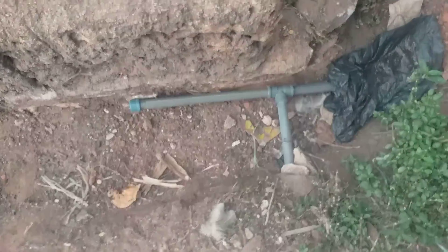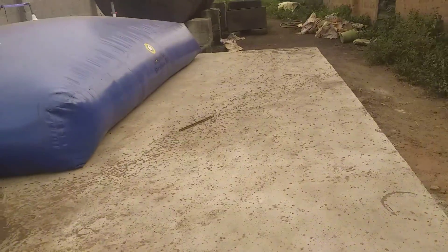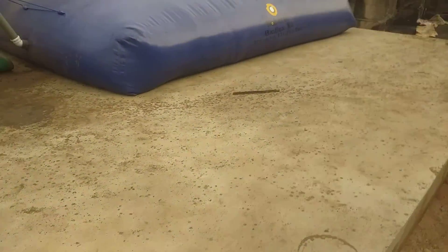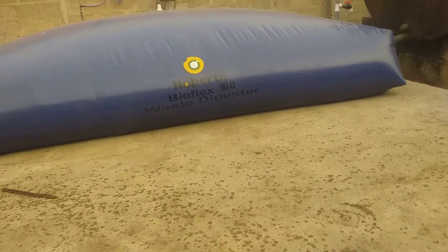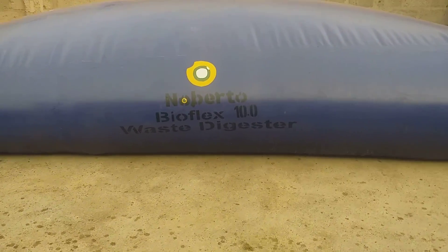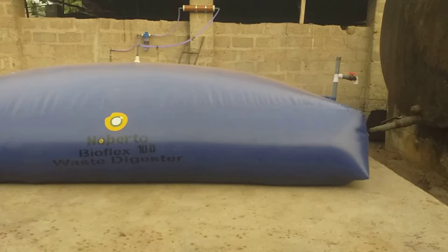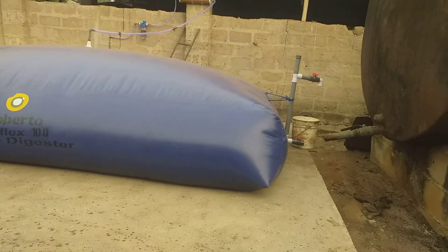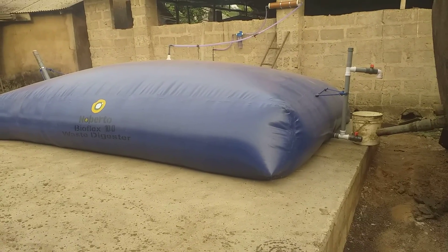This tee here is where we can pipe to other points of use. This is our 10,000 liter Bioflex 10.0.